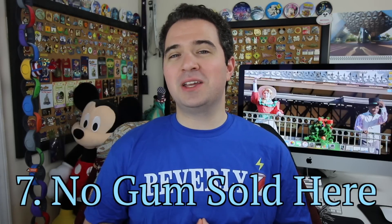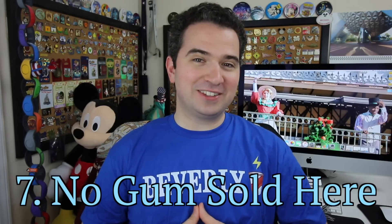Number seven: if you're a fan of chewing gum, you're out of luck at Walt Disney World. When Walt was thinking of building a family park, he visited other theme parks and found gum stuck on the ground everywhere. He did not like it, so he chose never to sell gum in the theme parks, and to this day the Disney company maintains that vision.